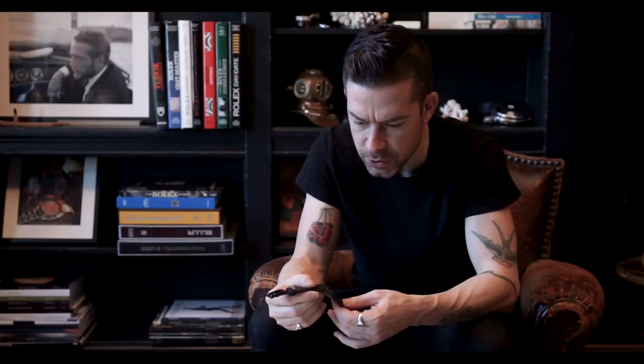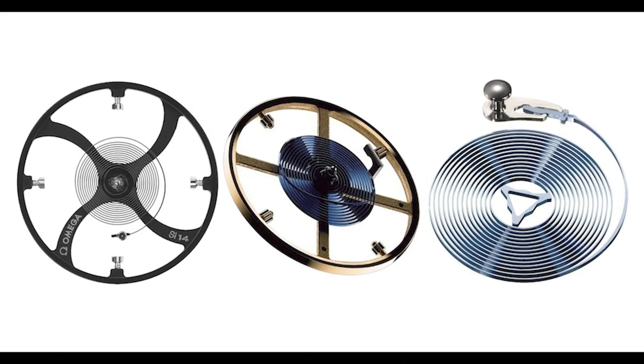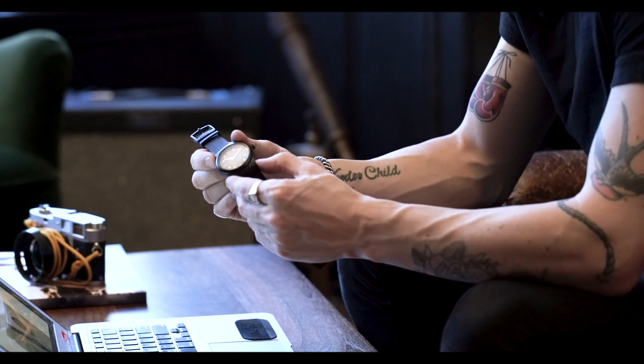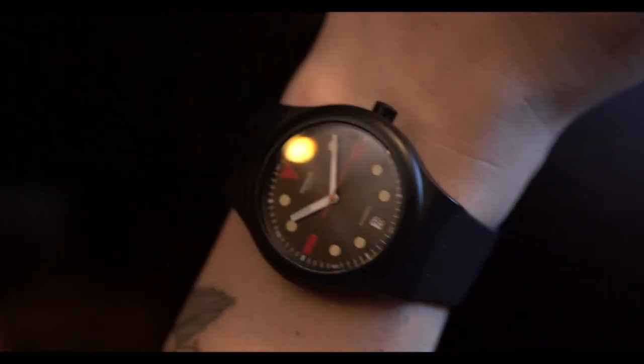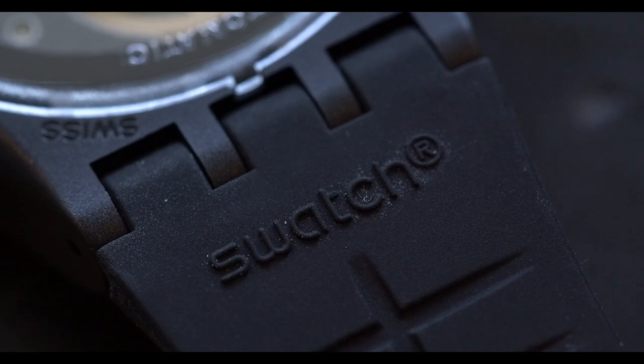It also has a Nivachron hairspring, and that's one of the Swatch Group's most significant recent innovations — it's an anti-magnetic hairspring, which is cool. The watch itself is made out of a plastic or polymer, but it's just fun and cool, and watches don't need to always be exclusive and expensive to be desirable and interesting. It also has a quick-set date feature, which is nice since I wear it on the weekend and can skip ahead to whatever date it is. It has a silicone-based strap that's really comfortable on wrist.